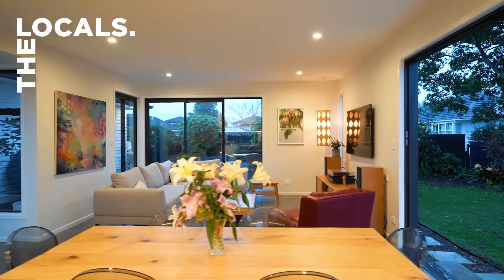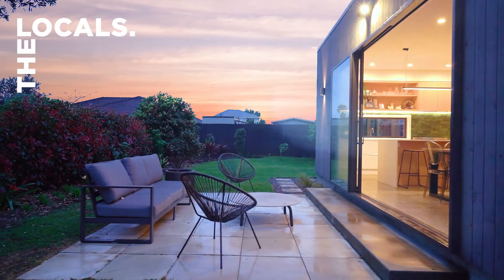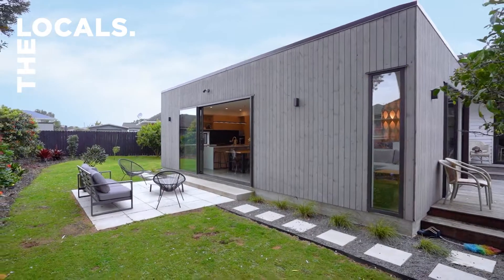It's light and bright with windows on every wall — this is open plan living at its finest and is the heart of the home. Perfectly set up for all-year entertaining, with north-west facing decks and gardens. You will not have to go far for a barbecue this summer.